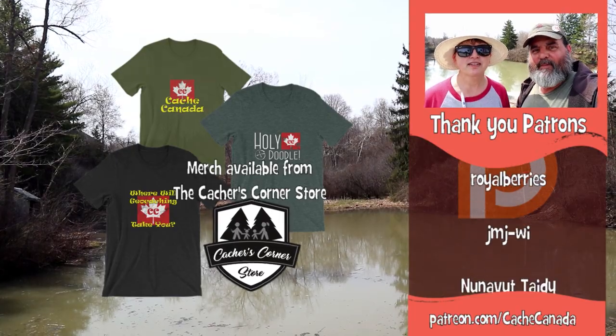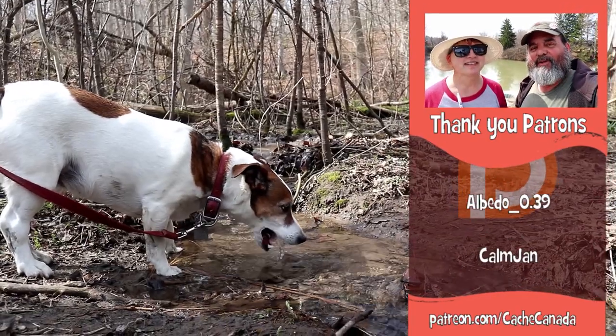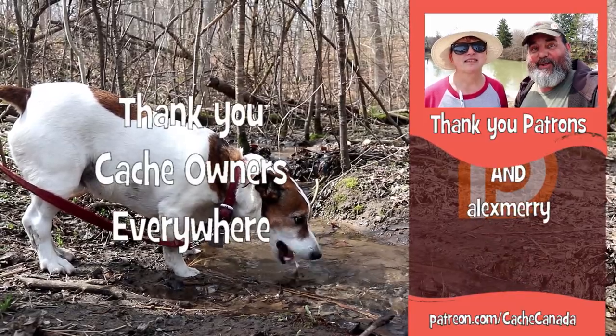Can you hear the tree frogs? They sound cool — just part of our fun adventure. We're glad you joined us on this adventure with Cache Canada. Keep watching, there's more caches to be found. Where will geocaching take you?